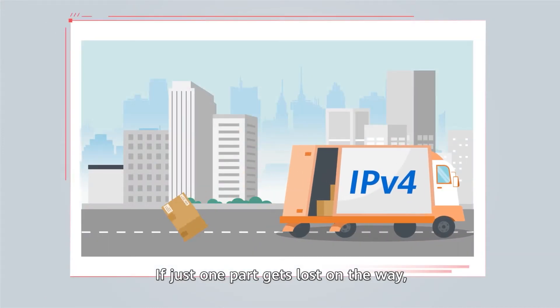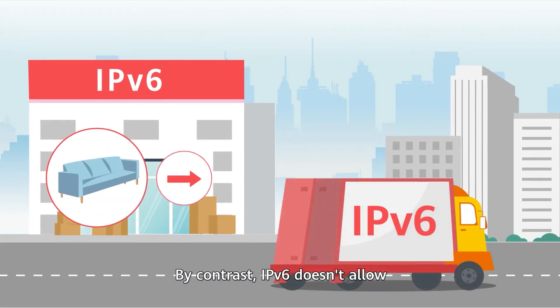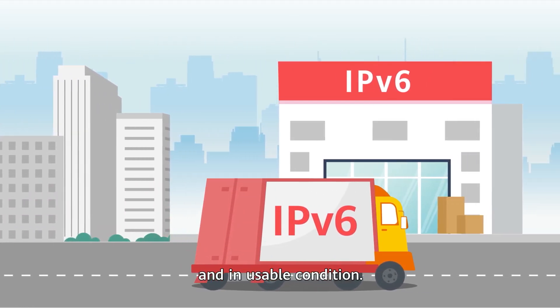If just one part gets lost on the way, the furniture can't be reassembled. By contrast, IPv6 doesn't allow the furniture to be split up, ensuring that all parts are delivered together and in usable condition.